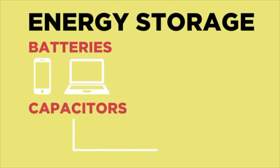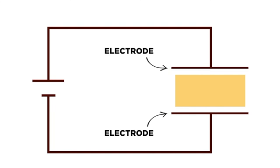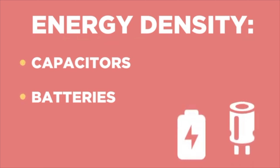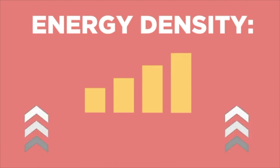A supercapacitor doesn't rely on chemical reactions. It basically stores electrons between two plates — multiple plates. Because there are no chemical reactions, the supercapacitor is able to deliver electrons much faster than normal batteries. In hybrid batteries, we get the best of both worlds: one part stores energy for a long time, and the other discharges very quickly.